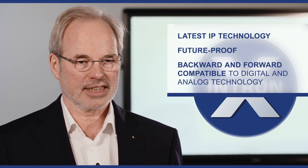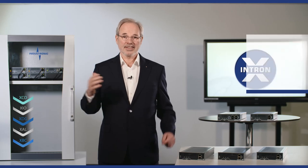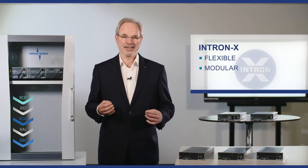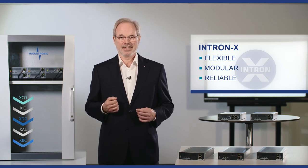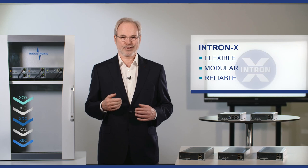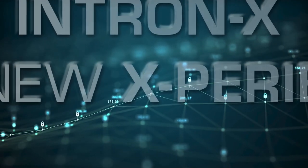The Intron X is state-of-the-art, which guarantees a high investment reliability for future developments as well as integration of digital or analog technology. This is our Intron X — flexible, modular and reliable. Extend your possibilities and feel free to contact us for further information.